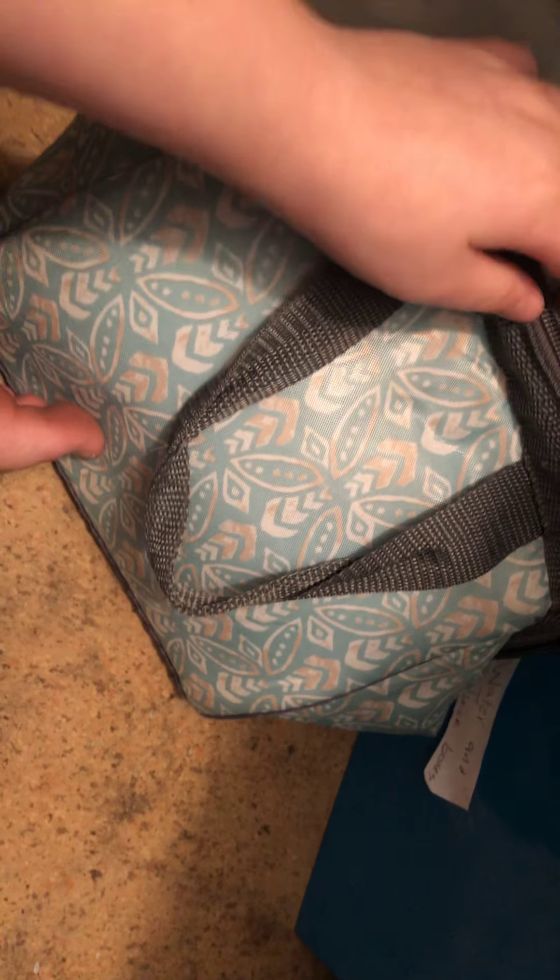Water and juice boxes that we are not using at the moment will be put in there. Next we have my lunchbox — that's just my lunchbox, not anyone else's. My sister's will go up there.